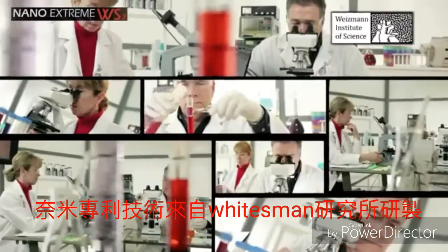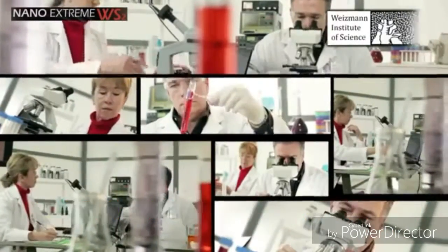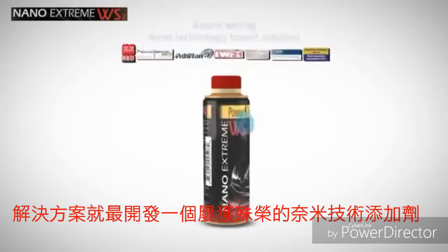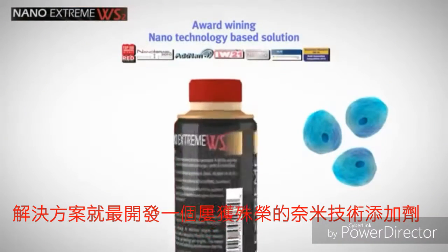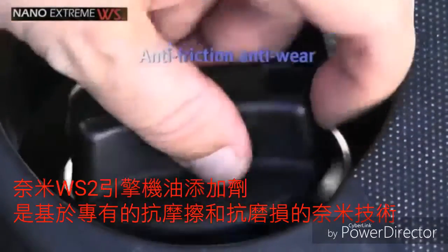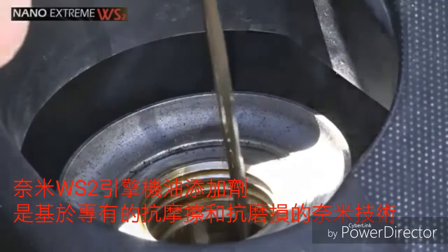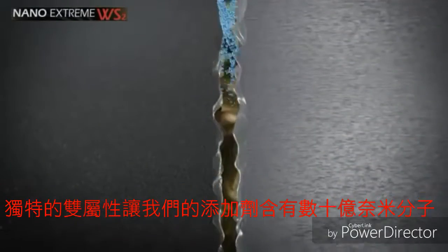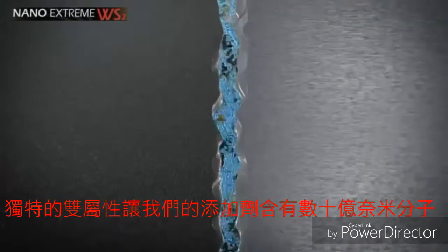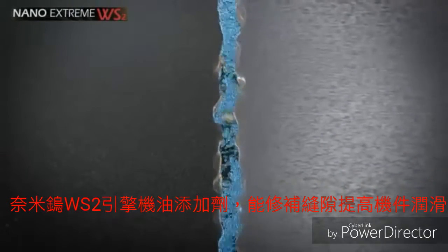Based on patented platform technology from the Weizmann Institute of Science, nanomaterials has earned international recognition. Nanomaterials scientists have developed an award-winning nanotechnology-based solution. Our nano-additive is an anti-friction and anti-wear engine oil additive with unique dual-action properties. Our additive contains billions of nano-sized tungsten disulfide inorganic spheres that dramatically improve the lubrication properties of engine oils.